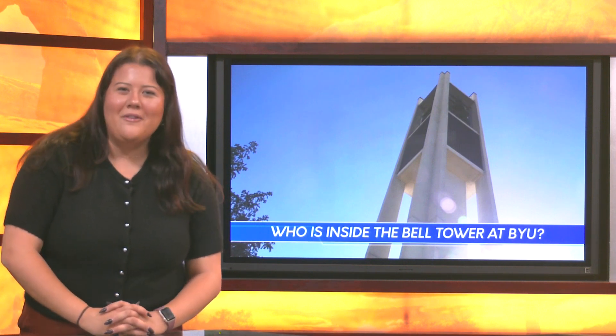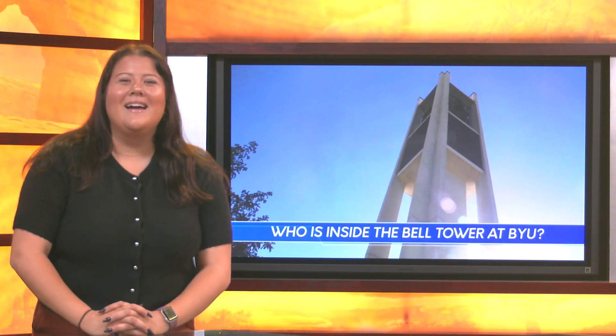There are many interesting spots on BYU campus, including the iconic bell tower. However, there might be more than what meets the eye. Universe Live reporter Honus Wright has an inside look — literally.